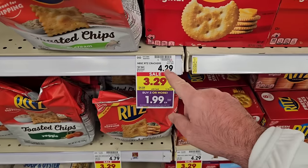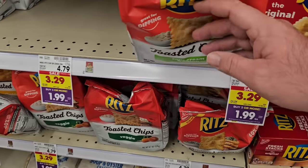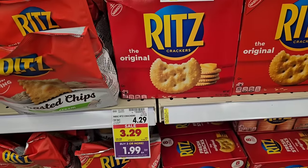That's a pretty good deal. Regular price on Ritz Crackers alone is $4.29. Even some of the expensive chips here, regularly $4.79, are $1.99 a bag. You have to get three or more to get the deal, but $1.99 a box is a good deal.